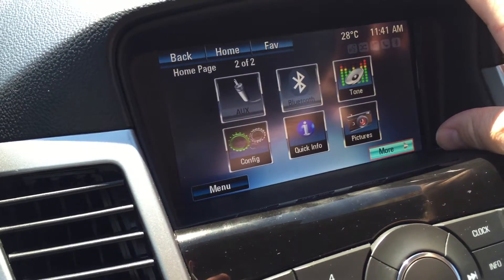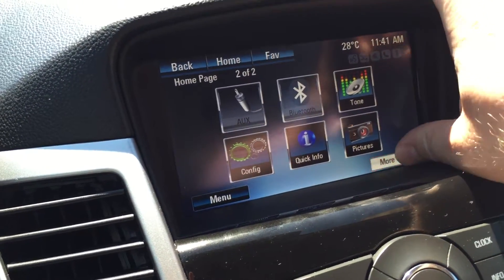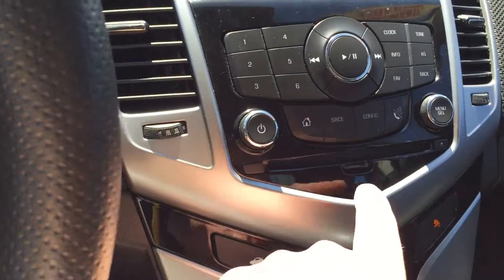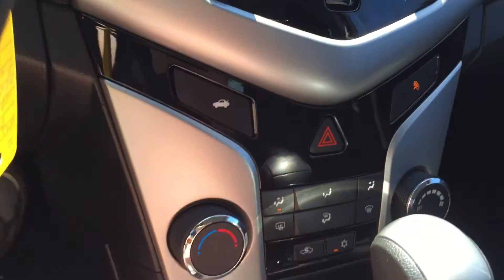CD, USB, auxiliary, Bluetooth phone, configuration, quick info, and pictures. You have a bank here for your memory presets for your favorite stations. There's also a slot for CDs and a power trunk button.